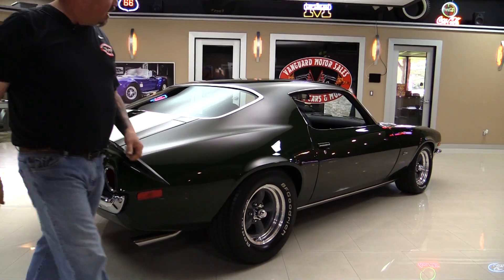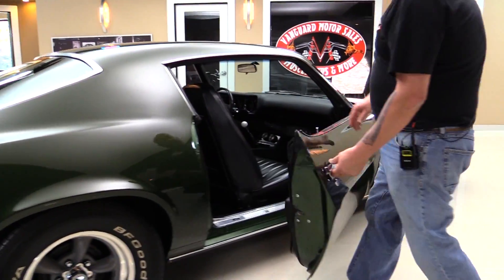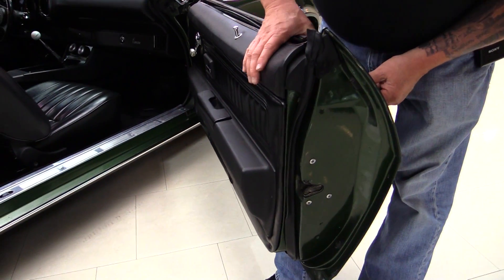When you look down the side of the car, she is straight as an arrow. Doors operate so nice and smooth. Just beautiful.